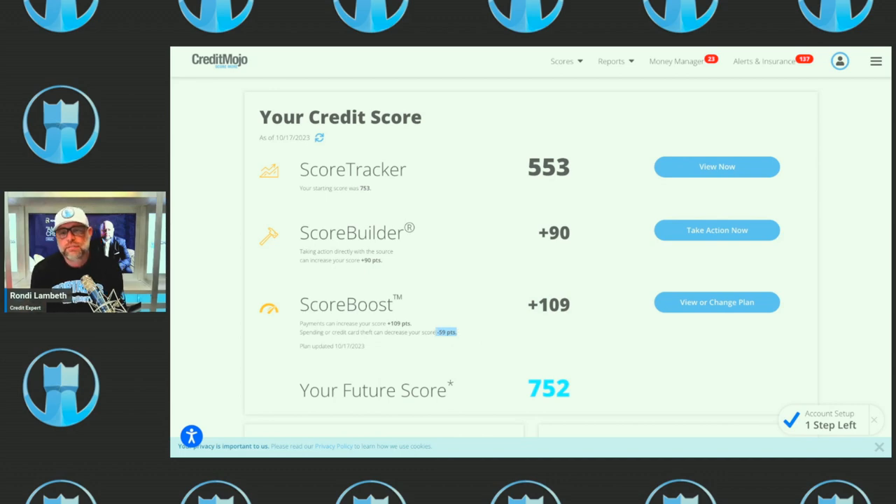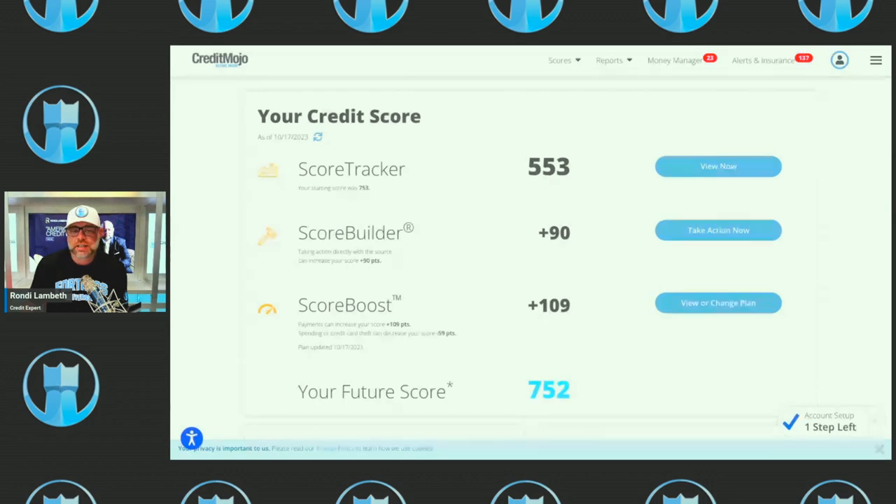They're also losing another 59 points because of something else they're doing. Credit Mojo will show you how to get those points back. After this call, I want you to log into Credit Mojo, look at this, and go right here where it says Scores and click on Score Boost. If you log in and it doesn't look like this with Scores, Reports, and Money Manager across the top, it may look different.